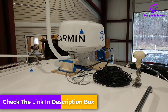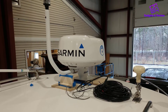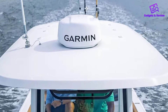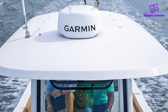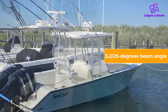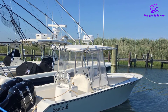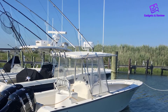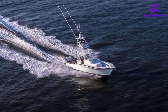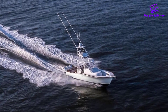One of the most remarkable things about this powerful marine radar is the dynamic auto gain and dynamic sea filter. These features assess the sea and automatically adjust to the surroundings for optimal performance in all conditions. It also features a 5.2/25-degree beam angle and clear echo definition. Thanks to its compact design, this premium marine radar can be mounted on boats with limited room, and it is affordable — considered one of the best marine radars for the money.